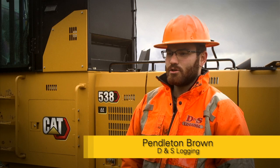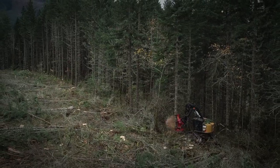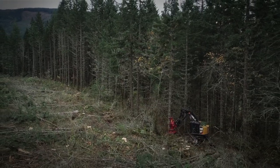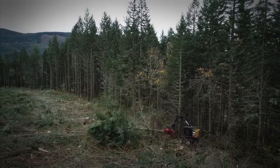What I do here at D&S is kind of a little bit of everything. We do ground logging, we do clear cutting. The type of wood is grand fir, Doug fir, and some hemlock. Some of them we use for plywood and some for 2x4s and beams and whatnot.